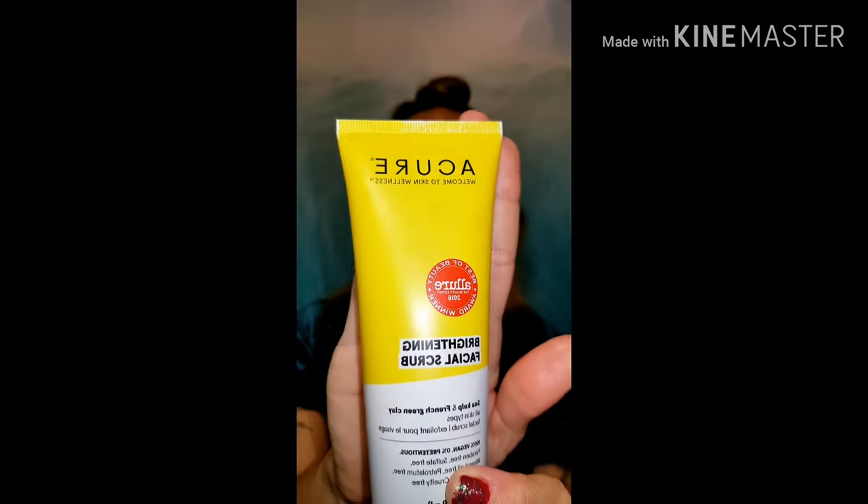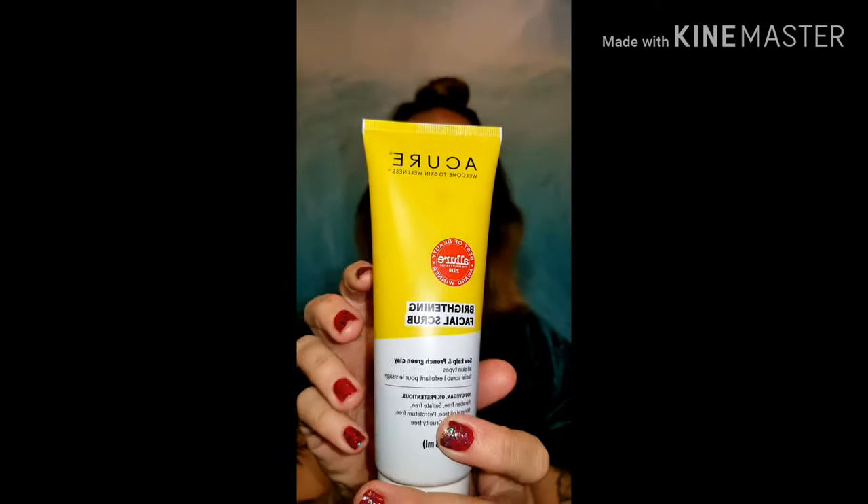I want to start by telling you about a few products that I love and couldn't live without. First, we have a facial wash that I use every day — it's a Cure and it just smells incredible. It does a great job and it exfoliates your skin.